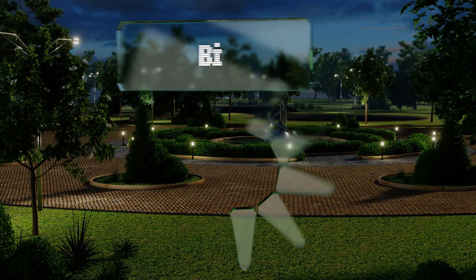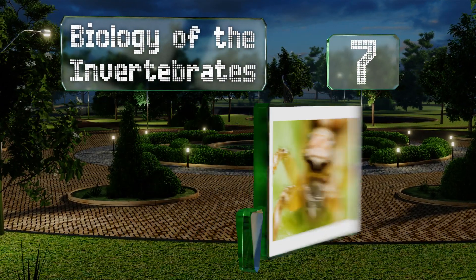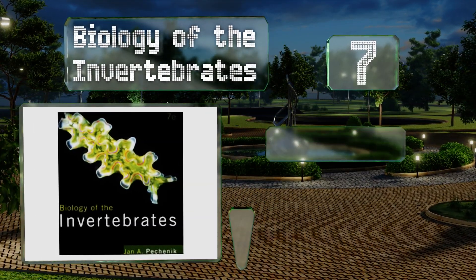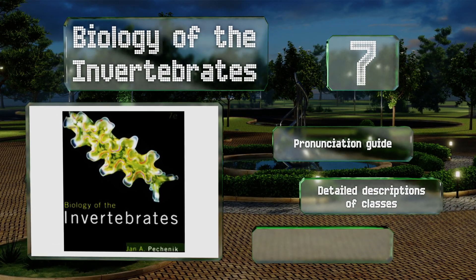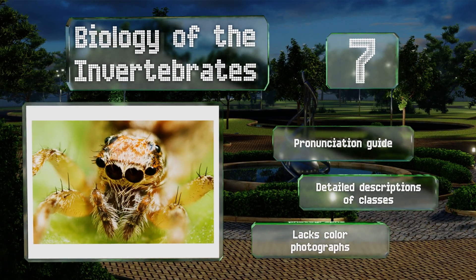At number seven, they may not be as cuddly as mammals and marsupials, but the creatures covered in Biology of the Invertebrates are vitally important to earth ecosystems. Understanding them is necessary to gain a full view of the variety of organisms that populate the planet. It includes a pronunciation guide and detailed descriptions of classes, but it lacks color photographs.